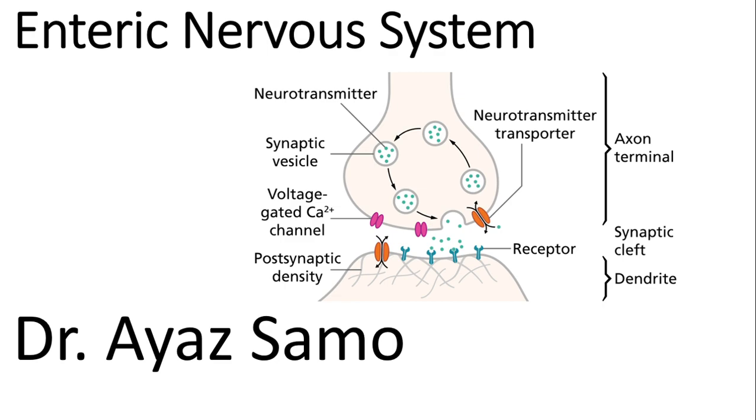In this video, we will be learning about the enteric nervous system. You must be familiar that our central nervous system can be divided into peripheral nervous system, and our peripheral nervous system is composed of motor and sensory nervous systems. Our motor nervous system can be divided into somatic and autonomic nervous system, and the autonomic nervous system can be divided into sympathetic and parasympathetic nervous system.